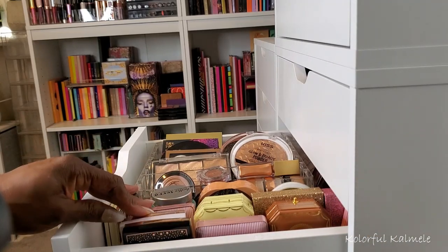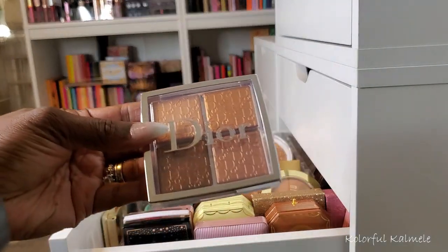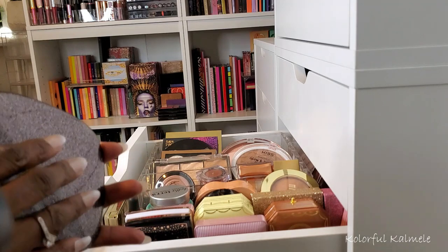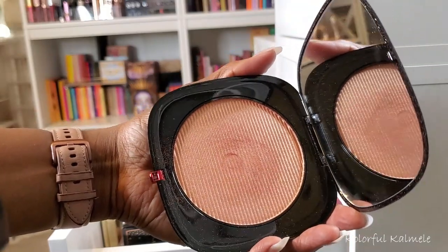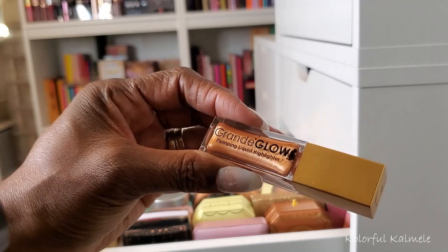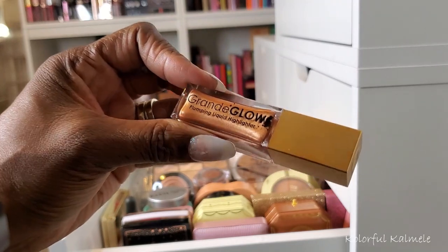Coming down to the next drawer, I have no idea what I actually want. This Dior gets me every time — so, so pretty. Also this Marc Jacobs — it has that peachy vibe to it. It's so gorgeous. I think I might pull the Marc Jacobs. And I want to try the Glam Glow Plumping Liquid Highlighter — I'm not really big into liquid highlighters but this might look really pretty. I have quite a few peachy tone highlighters but I'll pull these three.